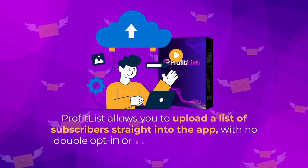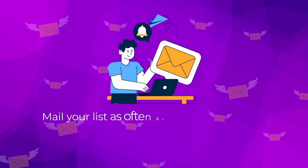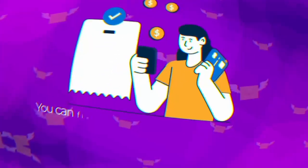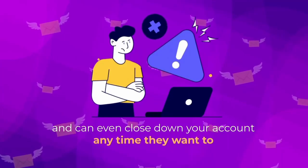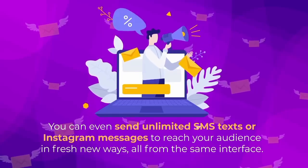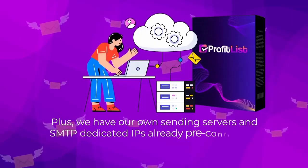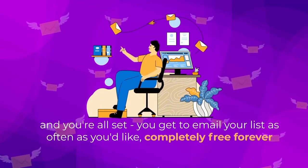Profit List will allow you to upload a list of subscribers straight into the app with no double opt-in or verification required. Mail your list as often as you'd like, build your list with built-in opt-in forms, and enjoy no downtime. You can send unlimited SMS texts or Instagram messages to reach your audience in fresh new ways, all from the same interface. Our own sending servers and SMTP dedicated IPs are already pre-configured and working seamlessly for you.